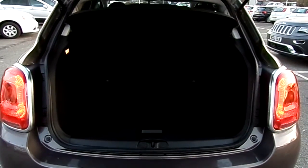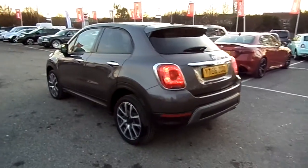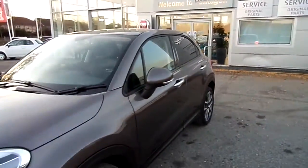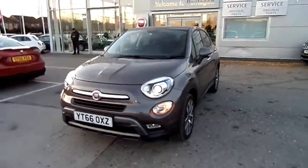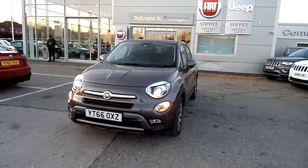The boot of this car is massive as well, and you've got a 60-40 split seat. The car's in fantastic condition, very low mileage. I'd definitely recommend that you come down and have a look. It's got a panoramic view roof at the back and a tilt and slide roof at the front.